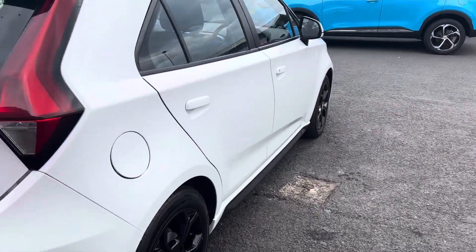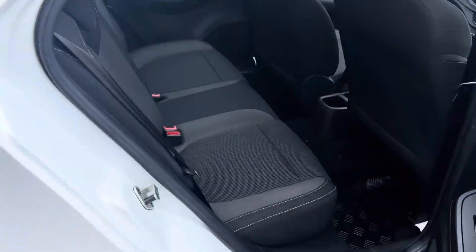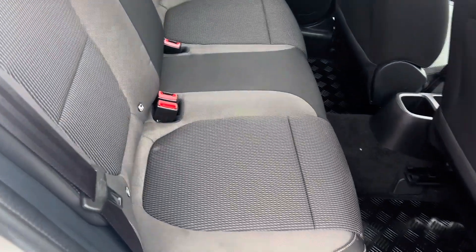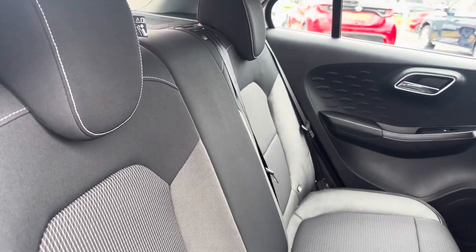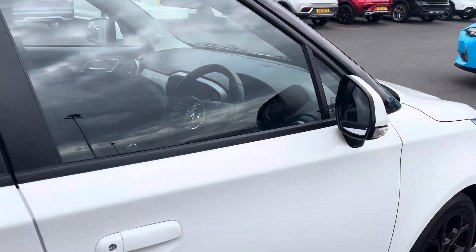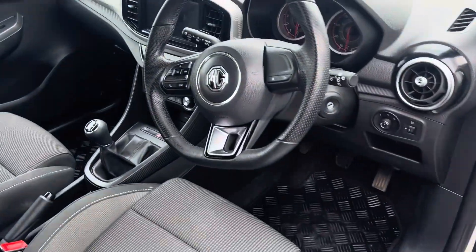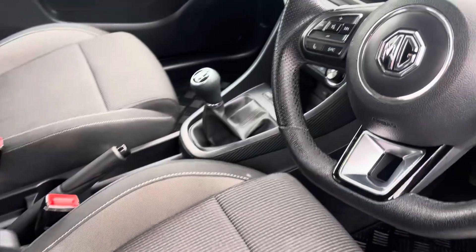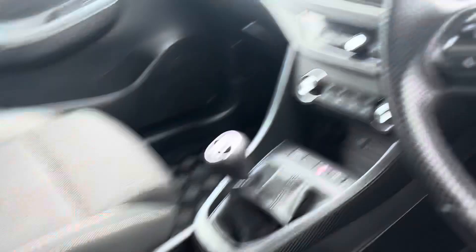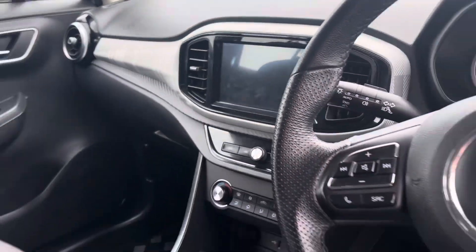On into the back of the car, you get the 60-40 split seats. And on into the front, you get the multifunction steering wheel with white stitching, and you also get the 8 inch colour touchscreen as well.